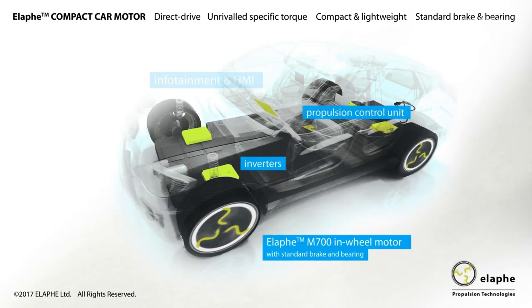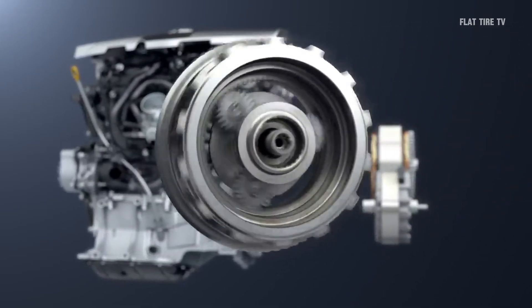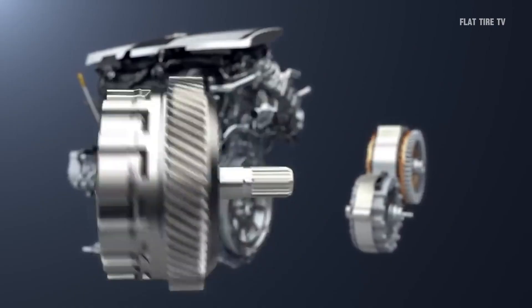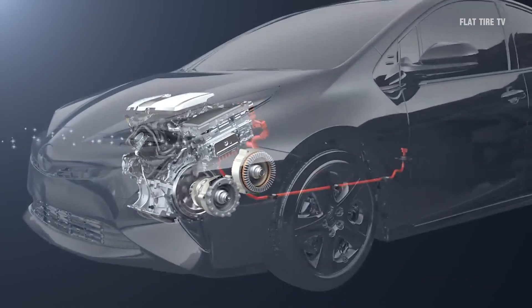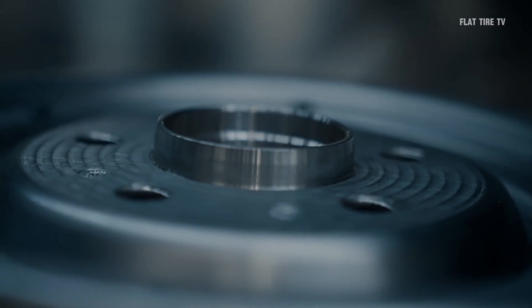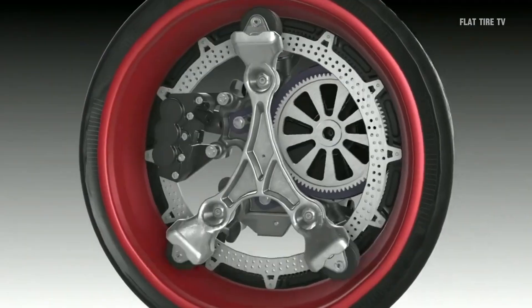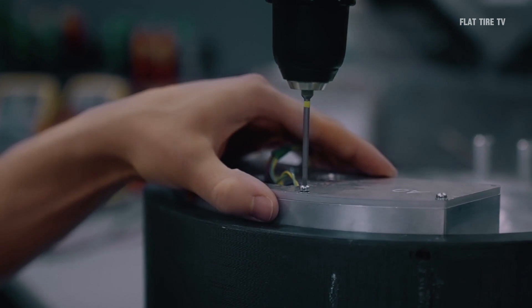In the following decades, the idea was put on the back burner due to the evolution of internal combustion engines and mechanical transmission systems, which offered greater efficiency and simplicity. Despite this, in-wheel engines began to re-emerge in the mid-20th century, especially in military and special applications, where independent traction on each wheel was an advantage.